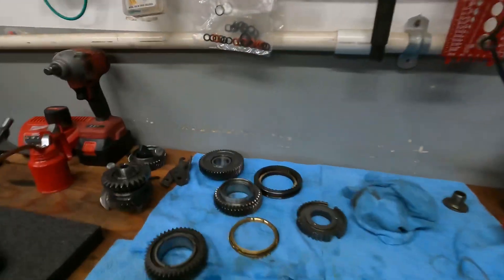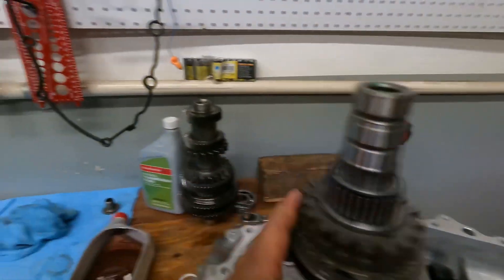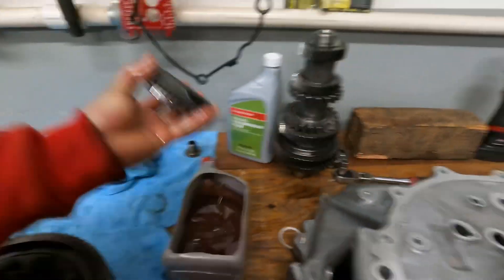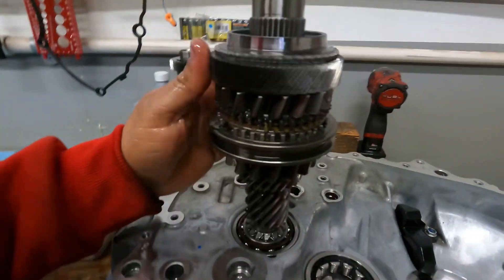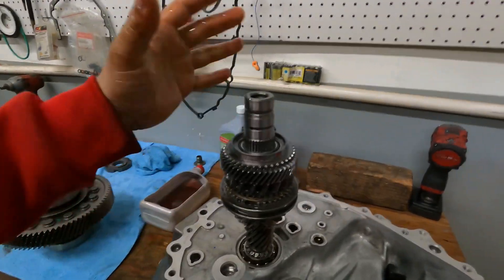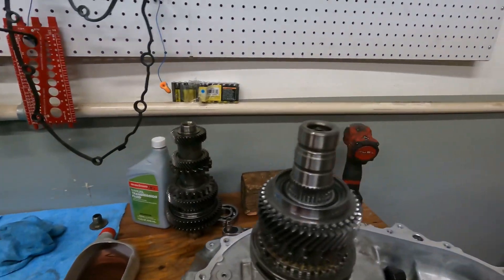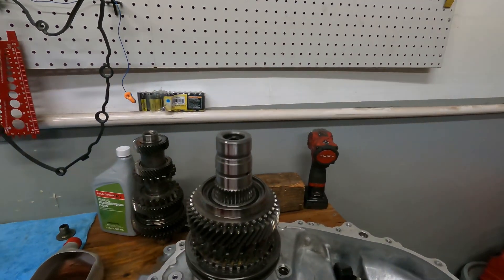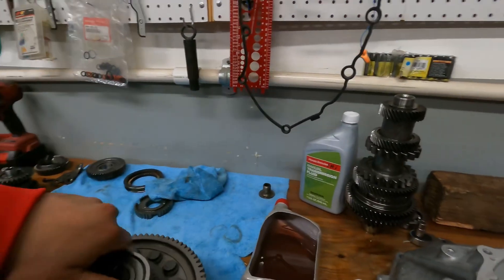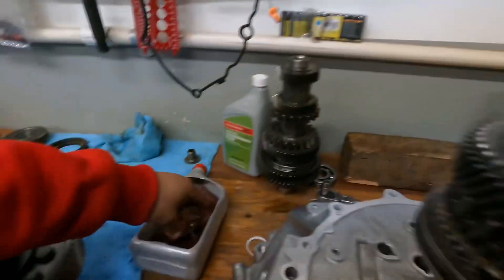Now we're gonna grab fifth and soak it in some fluid, then slap it in. Keep in mind I already know where everything goes — been building this transmission for a while now. If you got questions or need a quote on a transmission rebuild, hit me up on Instagram. Got that in, and now we're gonna put in the synchro — let's soak it in.